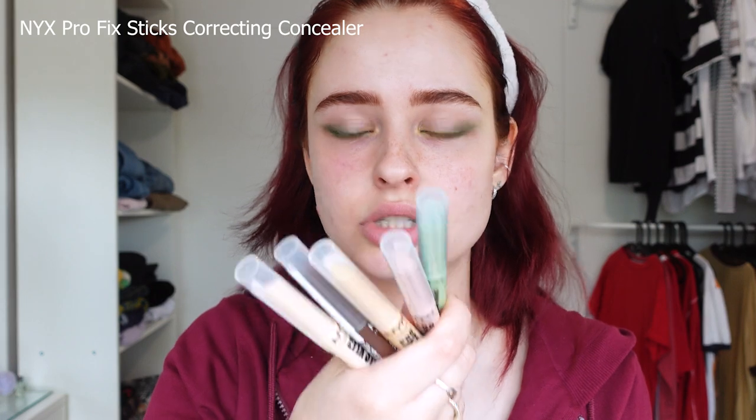I went ahead and did the other eye as well. They went on really smooth, the color is pretty vibrant, and they blend well if you want to blend them. I love the colors and the consistency — they're really great. I'm gonna give them a 10 out of 10 for first impressions.